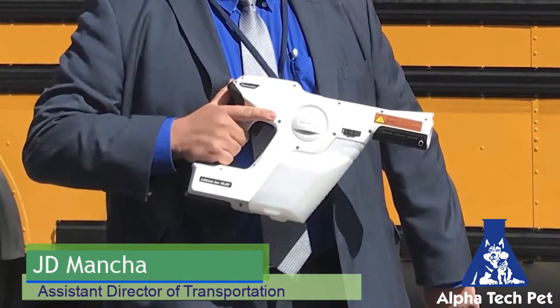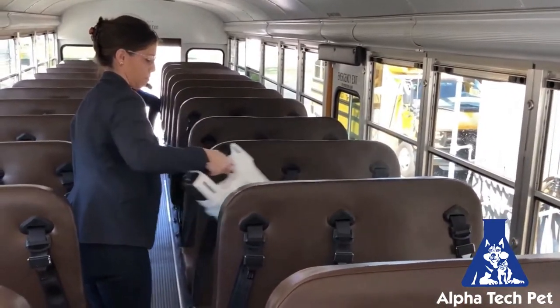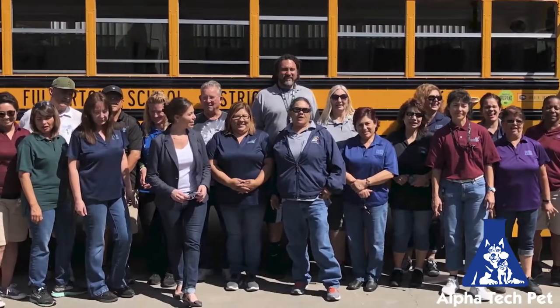This is the new Protexa Sprayer that we just purchased. The drivers — all of them loved it. In fact, some of the drivers want to buy this on their own. So everyone was excited about it. This is why we're investing in the Protexa Sprayers — to provide a clean, safe environment to get our kids to school every day.